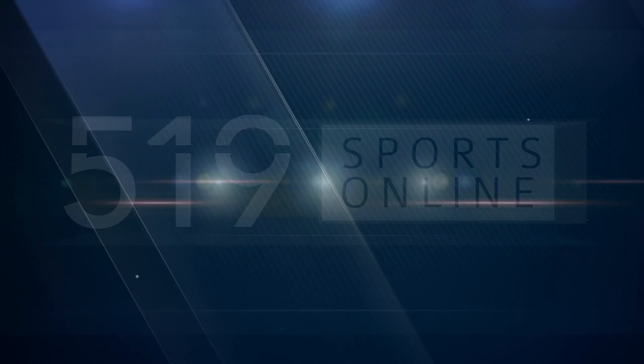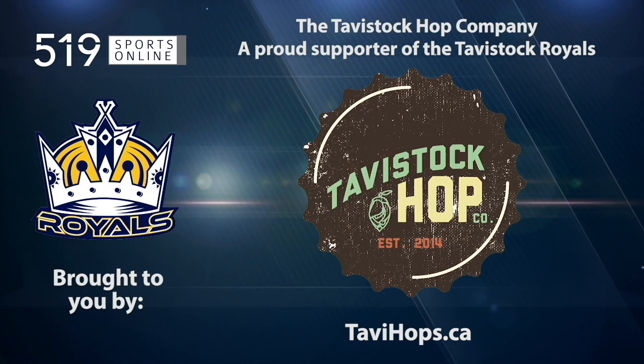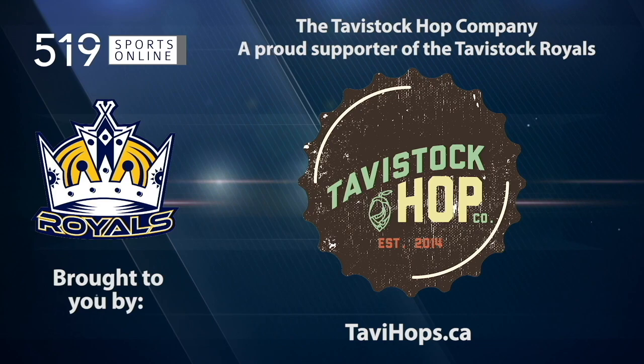This local sports report is presented by the Tavistock Hop Company, a proud supporter of the Royals, supplying Ontario-grown hops to the craft brewing industry since 2014. Look for beers using Tavistock Hops in your next craft beer purchase. Learn more at TaviHops.ca.